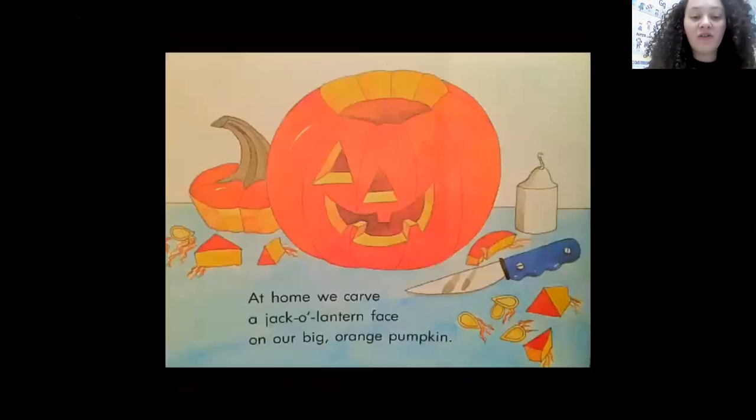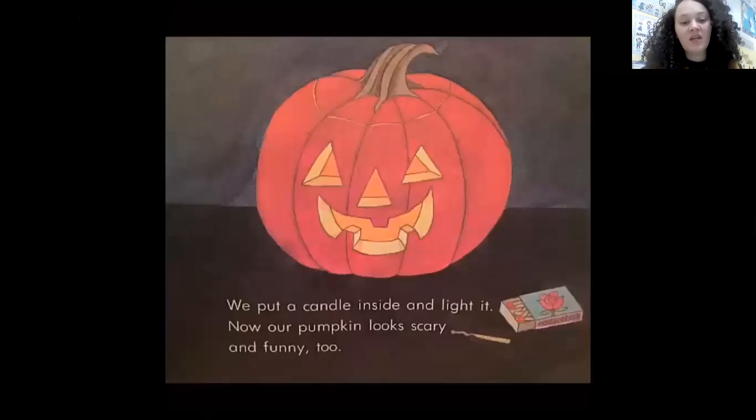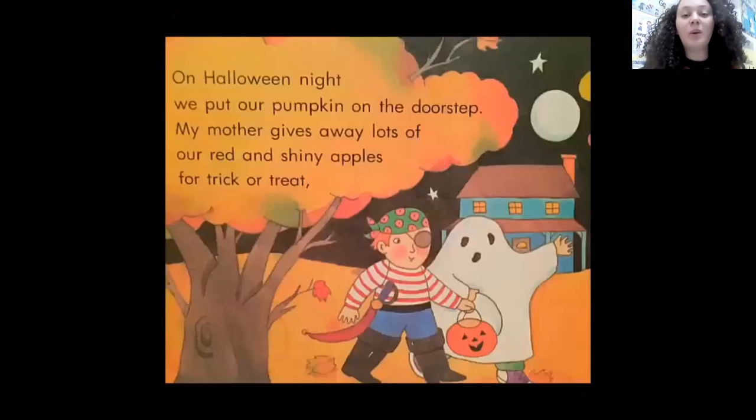At home, we carve a jack-o-lantern face on our big orange pumpkin. We put a candle inside and light it. Now our pumpkin looks scary and funny, too. On Halloween night, we put our pumpkin on the doorstep. My mother gives away lots of our red and shiny apples for trick or treat.